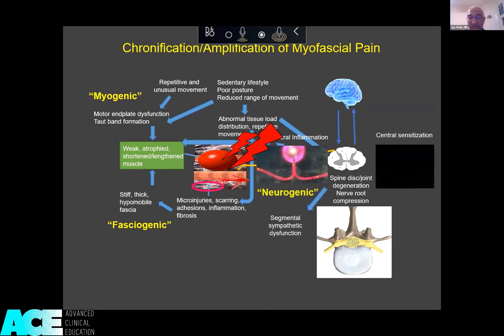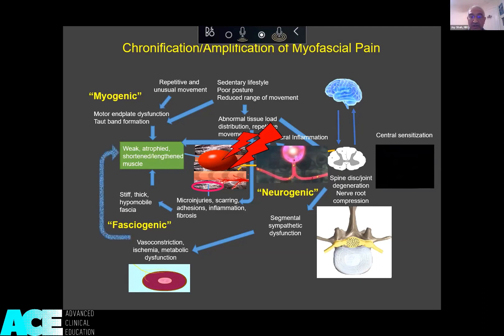You can have activation of the intermediate horn through spinal facilitation, and activation of the autonomic ganglia. That will potentially result in vasoconstriction, which can further contribute to the dysfunction in the muscle because of poor oxygenation. This has been called a vasculogenic component.